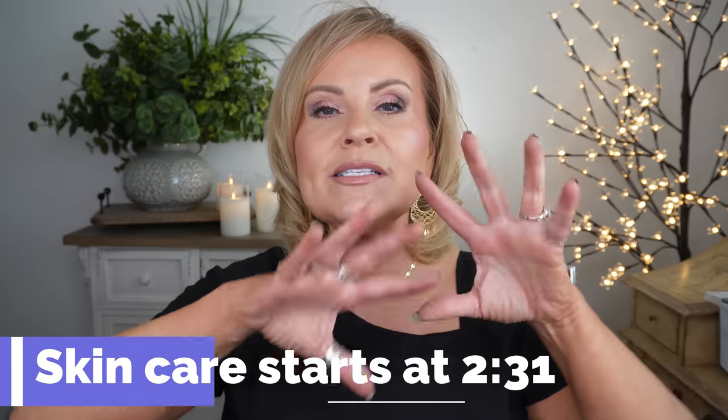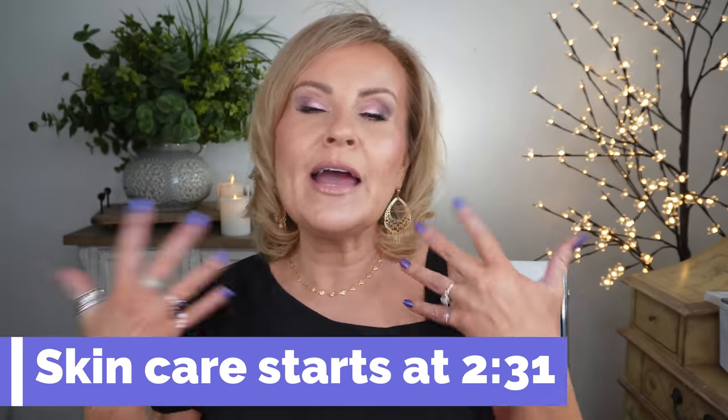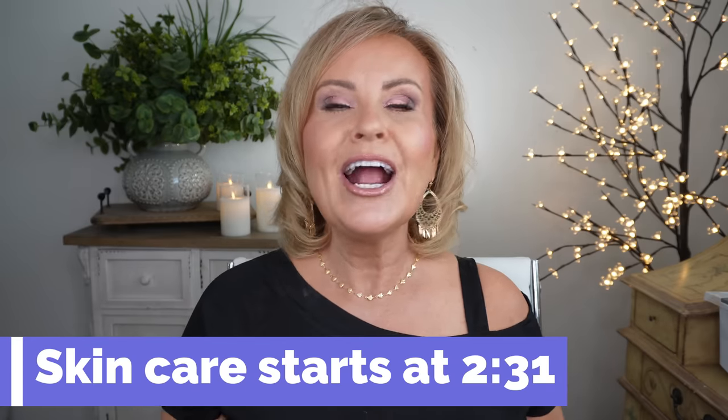Hey girlfriends, I'm excited to do this video with you today because I've been getting asked so much what my skincare routine is. I'm going to put a timestamp right here where you can skip over all of my intro, where I go over what I'm wearing for clothing, because lots of people just come here for the skincare.